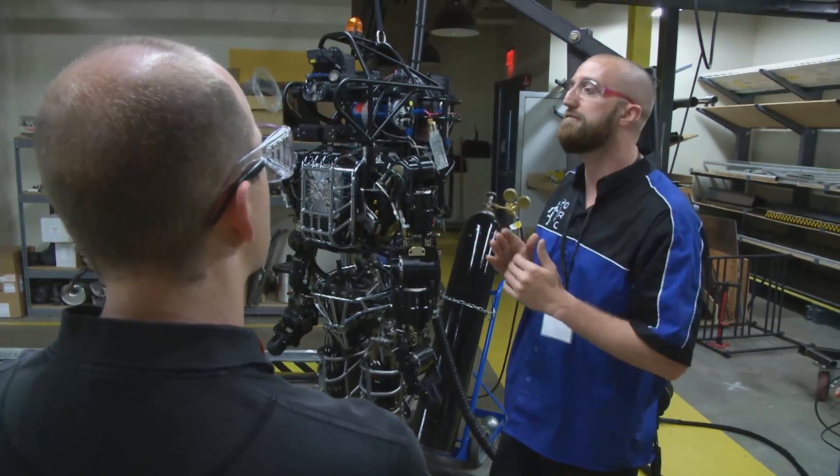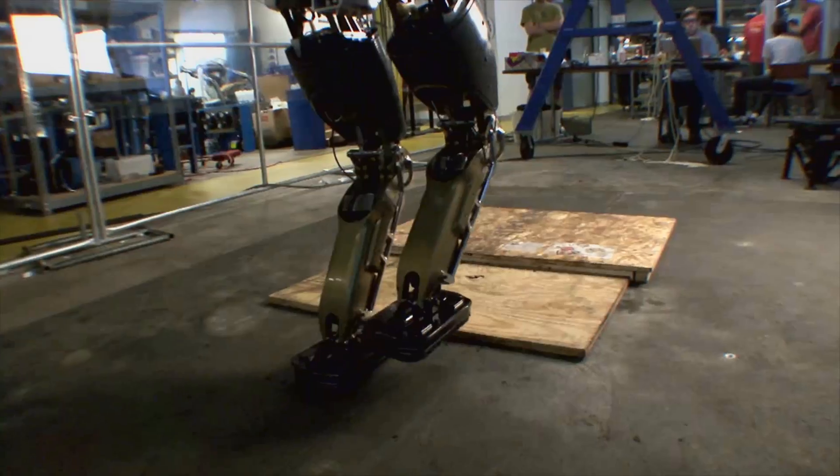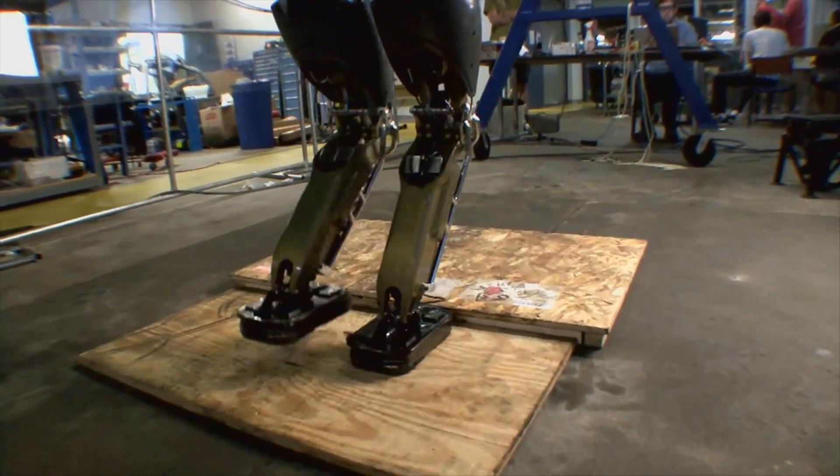The choice of a humanoid robot for disasters is an interesting question. What's most important is that the robot be able to get around in human environments. We've built our environment to suit our bodies, so a robot that roughly matches our bodies tends to align very well.